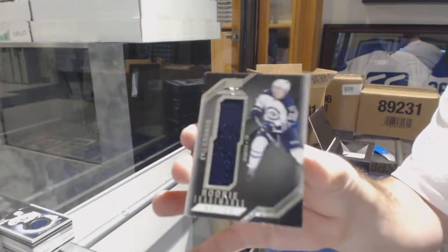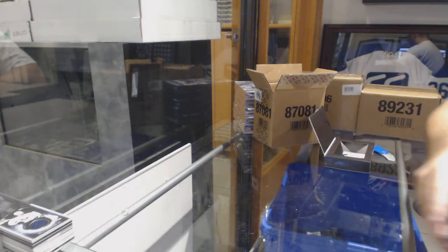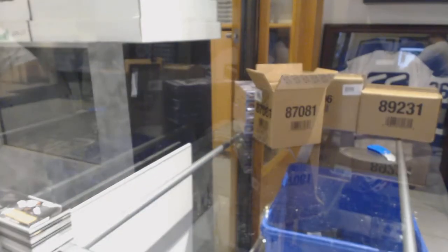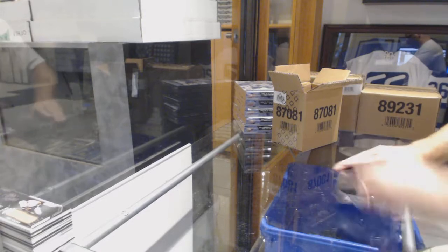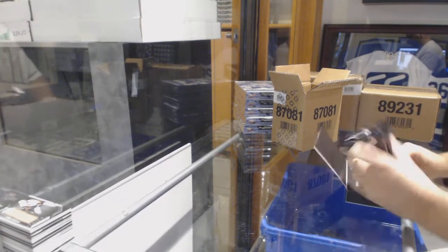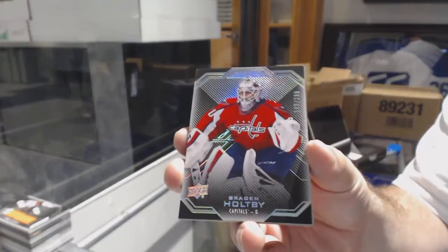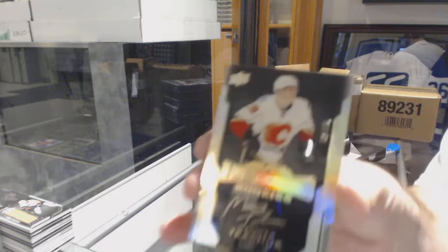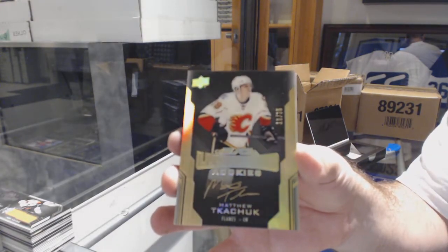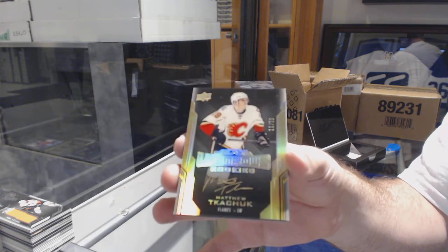For the Winnipeg Jets, Rookie Trademarks jersey of Kyle Connor. And for the Flyers, Rookie Trademarks jersey of Ivan Provorov. For the Caps, $2.99, Brayden Holby. Nice gold rookie auto to $35 for the Calgary Flames — Matthew Tkachuk.